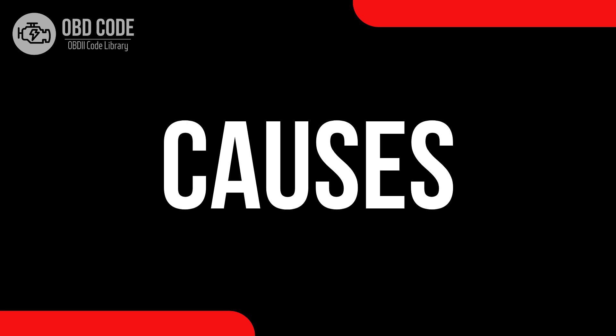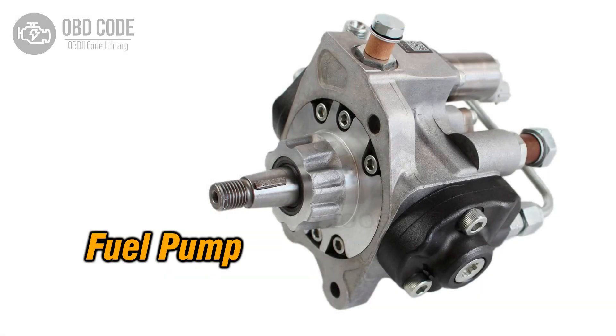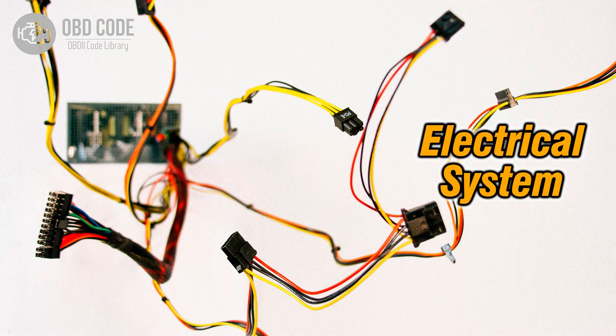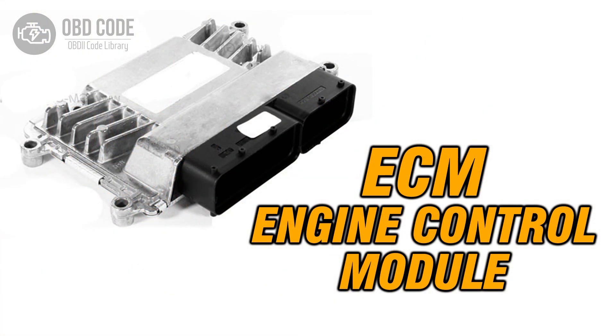Causes of code P0252: 1. Out of range or poor performance of components in the injection pump, such as the cam, rotor, or injector. 2. Wiring issues in the fuel metering control circuit. 3. Issues with the engine control module, ECM.